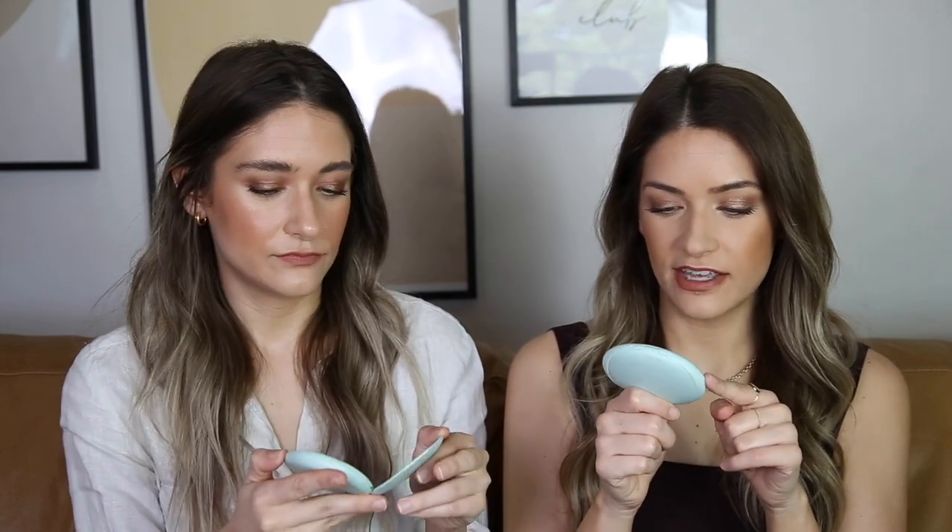For number three, we have like a 3A/3B situation because we have different ones — they're just equal and we couldn't decide. So number 3A is the Tarte Sea Breezy Cream Bronzer in Seashells. This one is so well loved — I hit pan on it. This is probably the first cream bronzer I purchased after Milk Makeup that made me fall in love with cream bronzers. It is a little bit deep and warm, I will say. They did expand the shade range in this as well.